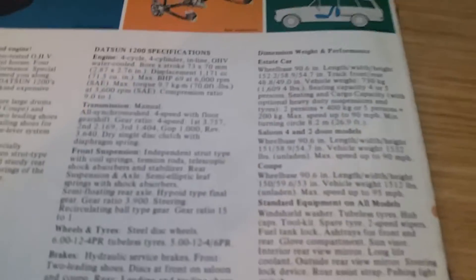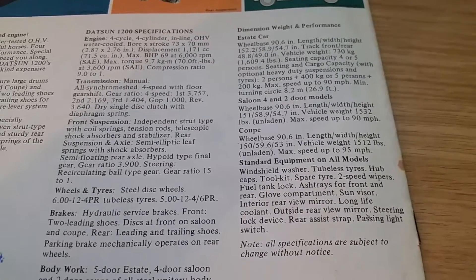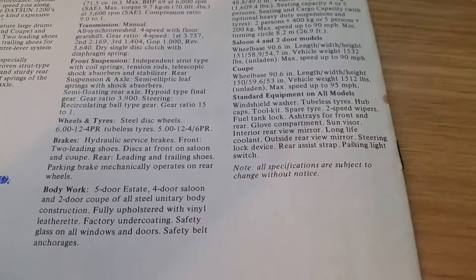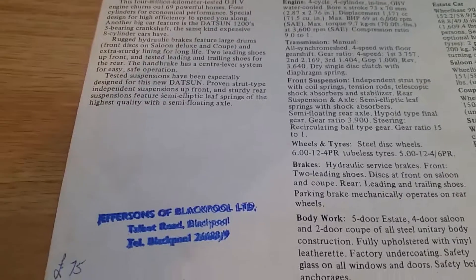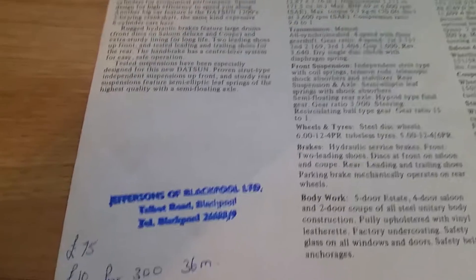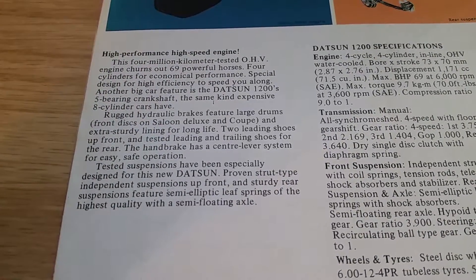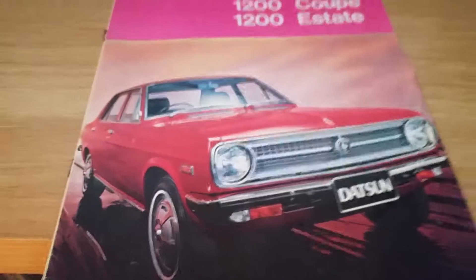So you've got the specs there for the 1200s. This brochure came from Jeffersons of Blackpool in the UK — that's the UK brochure.